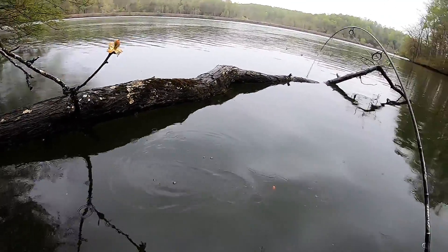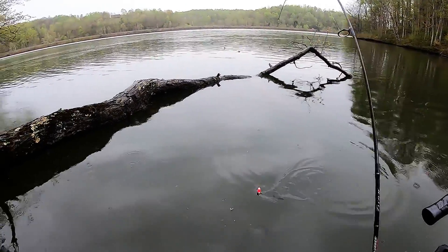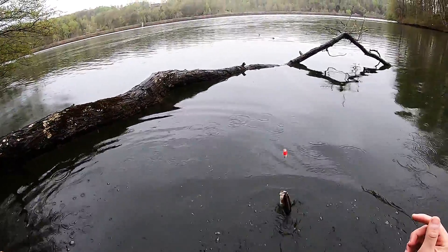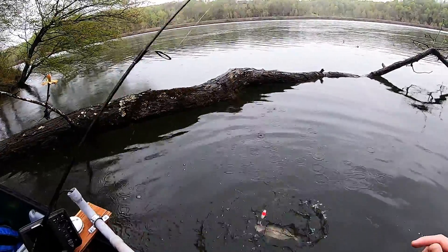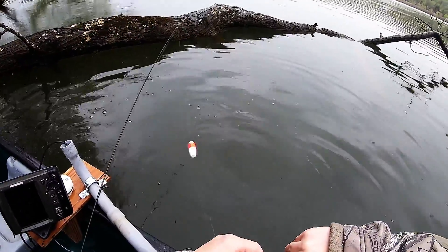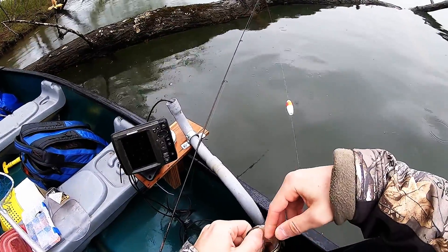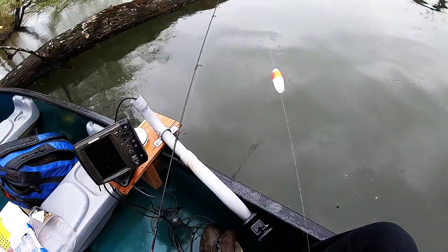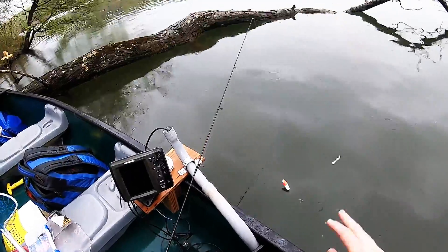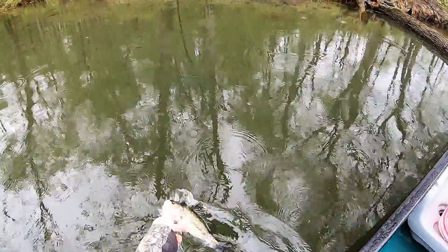There we go, right in front of me! That's awesome — oh, it's a bass! This one's actually a bass, not a crappie. Look at him jumping! Alright bud, good fight, thank you for the fight. Time for you to quit — I'll get you unhooked. Alright little bass, thank you for the fight, fun fight. See you later.